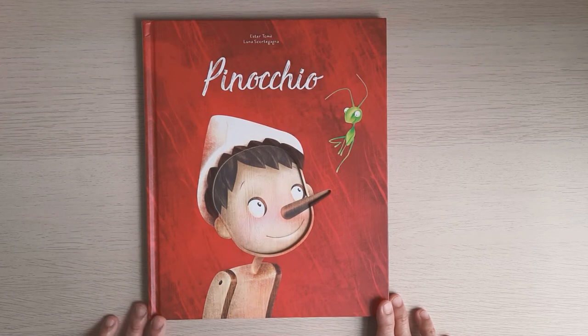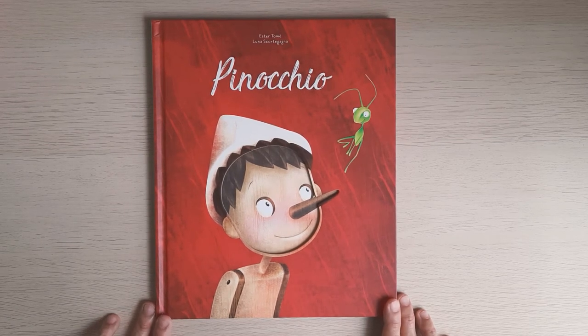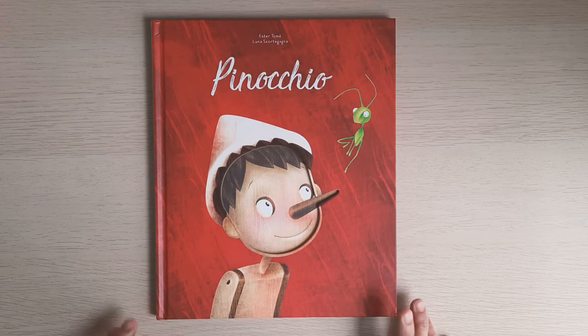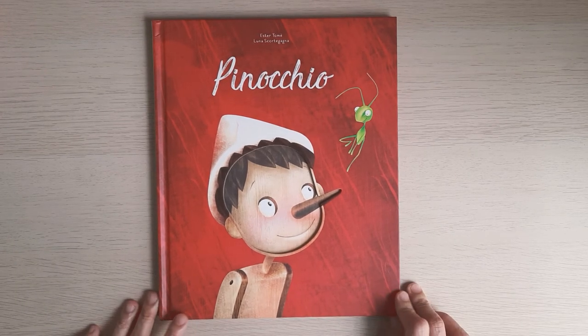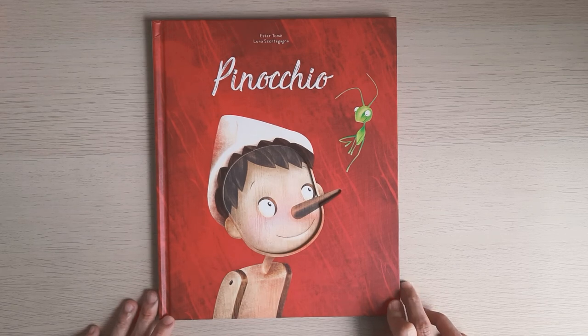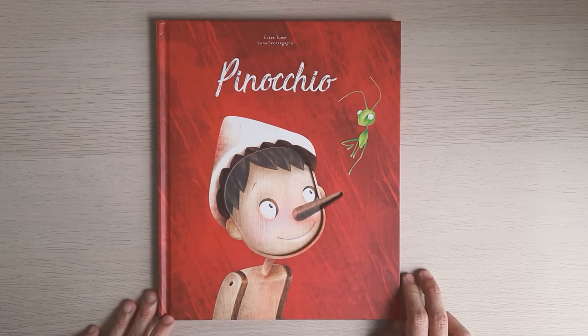But I do give thumbs up on the illustrations and the paper cutouts because they are so beautiful. I think this is the prettiest Pinocchio book that I've seen so far. So that's a mommy's review from me — thank you everyone for watching. Bye!